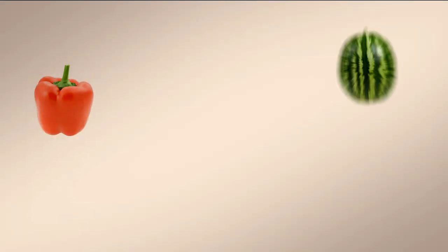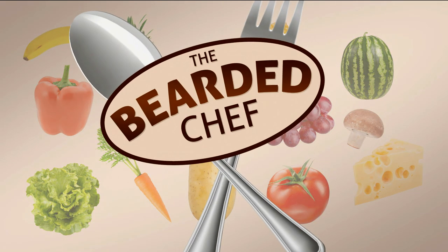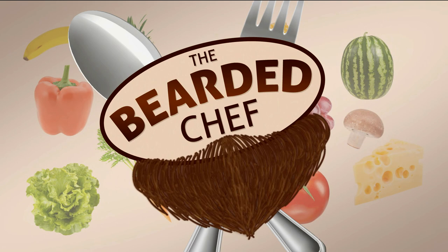Hey there! Today we're making guacamole! Guacamole dates back to the ancient times of the Aztecs, where it was consumed for its nutritional fats, its natural source of potassium, and vitamin B6s. It's common knowledge that the Aztecs loved their vitamin B6s.